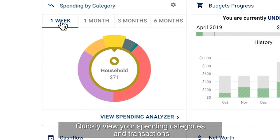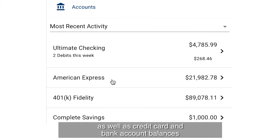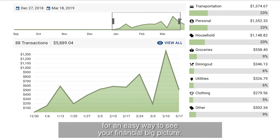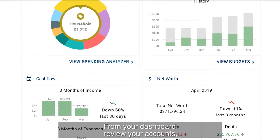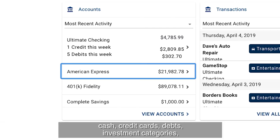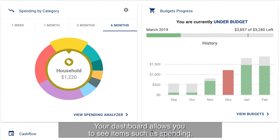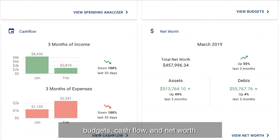Quickly view your spending categories and transactions, as well as credit card and bank account balances from any institution, in one place for an easy way to see your financial big picture. From your dashboard, review your accounts, cash, credit cards, debts, investment categories, and all posted transactions.